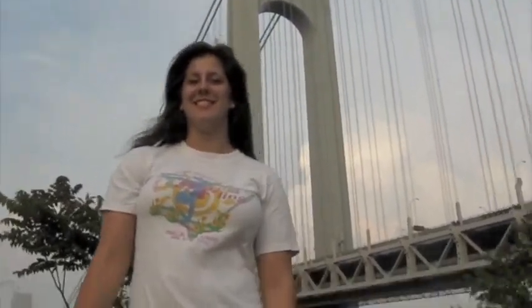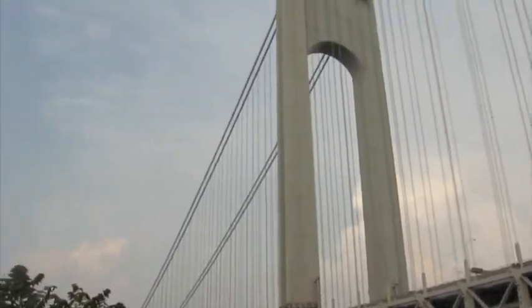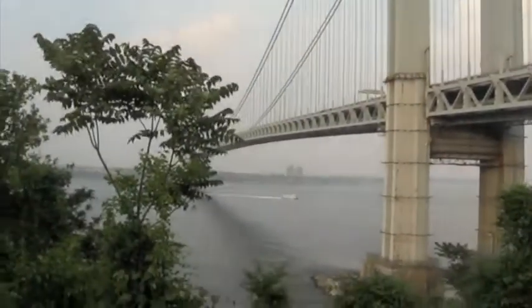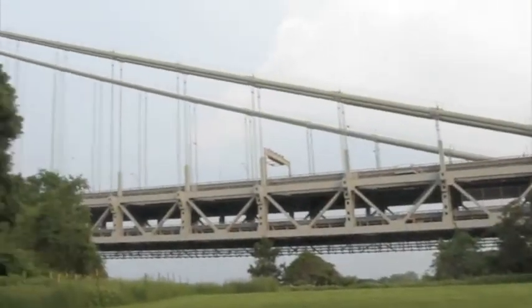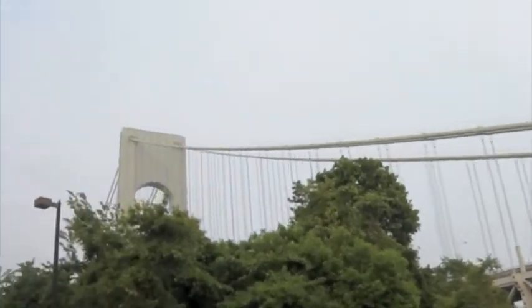Hey everyone! Charlene Greene here, and I'm in Staten Island, New York! You guys, look! It's the Verrazano Bridge in New York City!